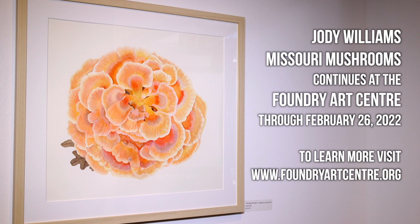Missouri Mushrooms will be on view through February 26th. For more information, visit www.foundryartcenter.org.